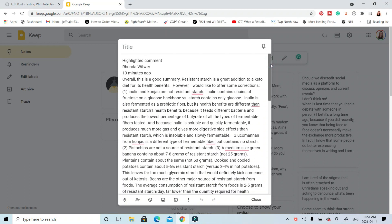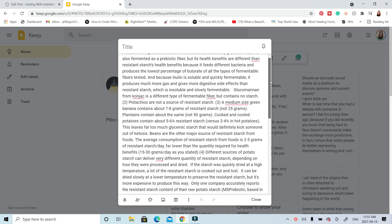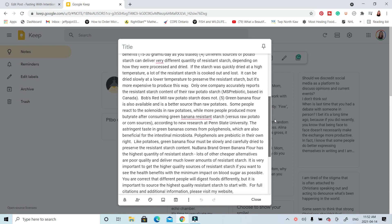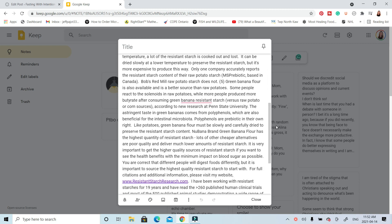Rhonda Whitmer commented on my video and offered many clarifications. She corrected several mistakes I had made, so I decided to revise my blog post using the information she provided and also by researching further. I couldn't even use my previous video, so I just decided to recreate a new one. Also, if you want to learn more about resistant starch, check out the site resistancestarchresearch.com. It's filled with all you ever want to know about resistant starch, so it's definitely worth checking out.